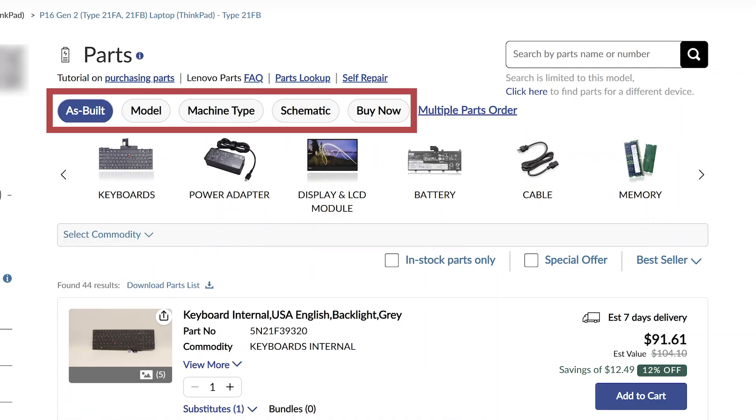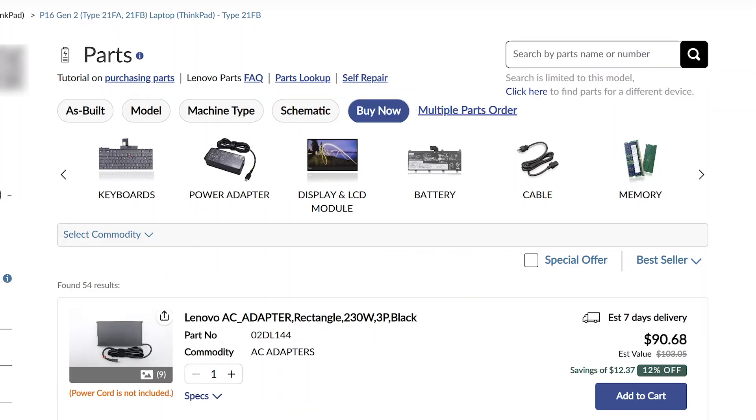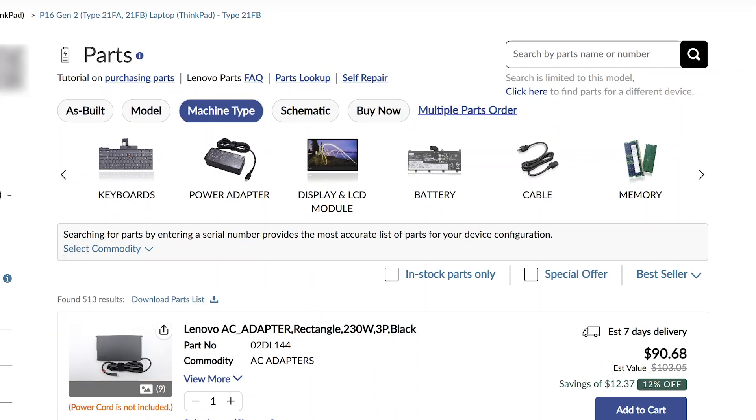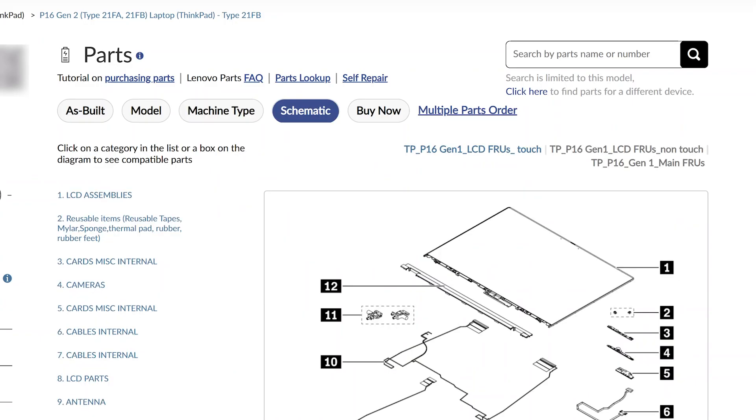You can also use the tabs on the top of the page to see different parts lists. Buy now will find parts compatible with your model that are currently in stock. Model shows parts used with your model. Machine type shows parts and models similar to yours — this option is good for finding compatible upgrades, but not all parts are 100% compatible. Finally, the schematic tab will show how all the parts fit together within your computer.